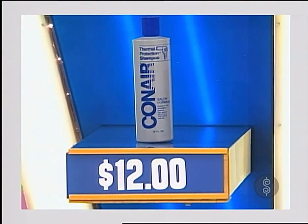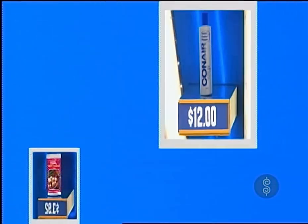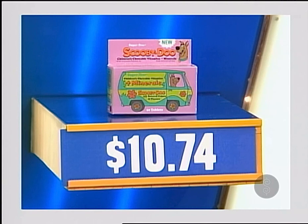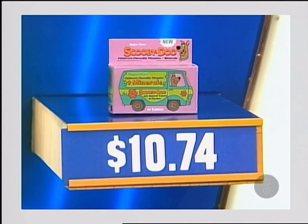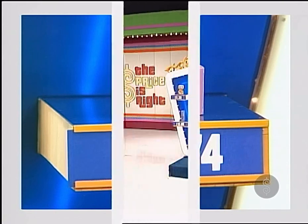Con Air shampoo — when the heat's on your hair, use Con Air Thermal Protection Shampoo with TSA. Zebi's strawberry fritter batter mix: easy to make, dessert sensation, as good as you remember — so easy and so good. And new sugar-free Scooby-Doo children's chewable vitamins with essential vitamins plus minerals, but no sugar, artificial colors, or flavors. Scooby-Doo.